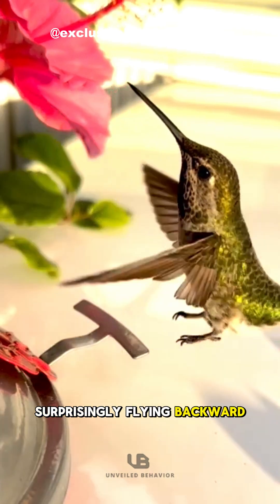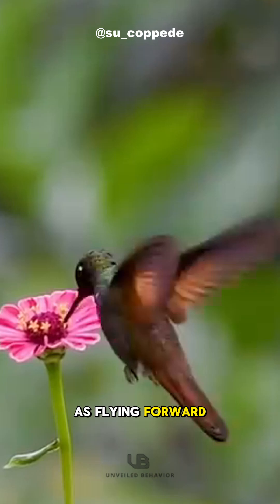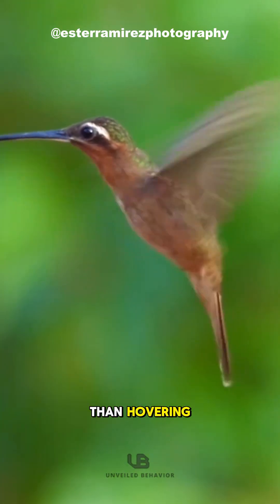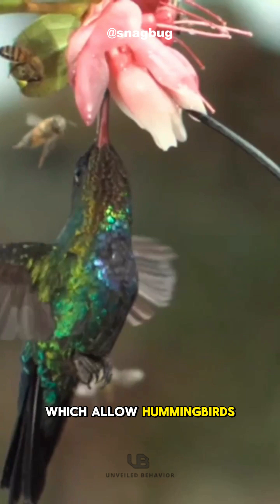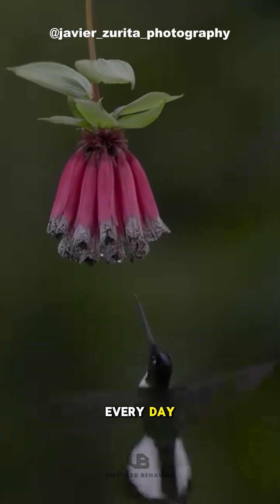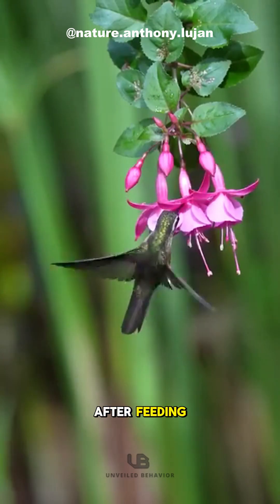Surprisingly, flying backward uses the same amount of energy as flying forward and is about 20% more efficient than hovering, thanks to their insect-like wing structure and flexible shoulder joints, which allow hummingbirds to easily perform this maneuver every day, especially when backing out of tight flower spaces after feeding.